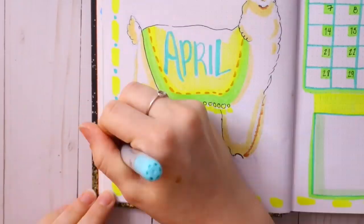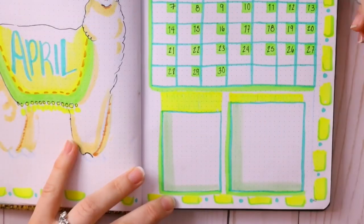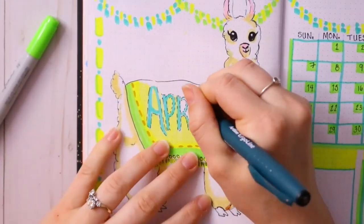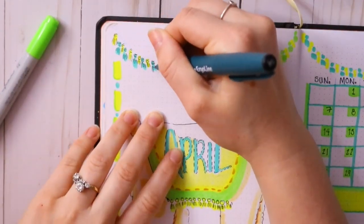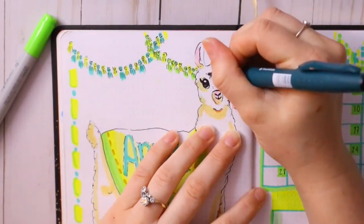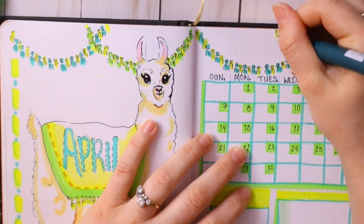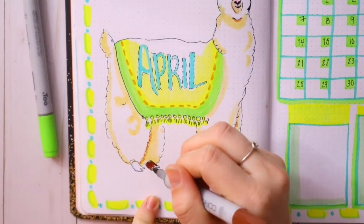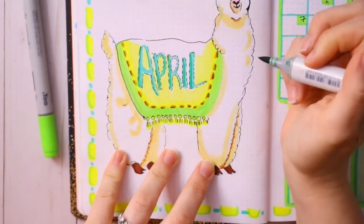Having the bullet journal is nice to get an overall feel and look at the month. When I start filling it up, I have my April goals and important April dates. One of the important dates is my fiancé's birthday — he was born on April Fools, which just warms my heart, he's such a funny guy.